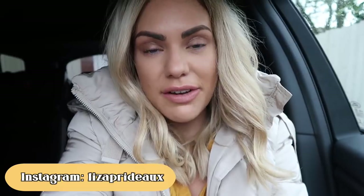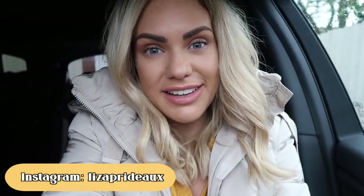Hi everyone, welcome back to my channel. So today's video is going to be a what's new in HomeSense. I'm going to take you around HomeSense and show you what's new. So let's get started.